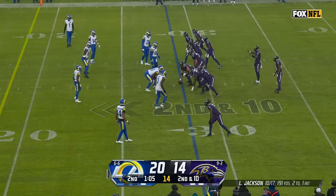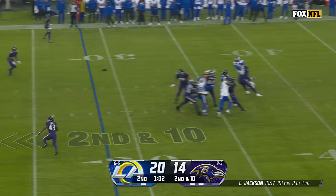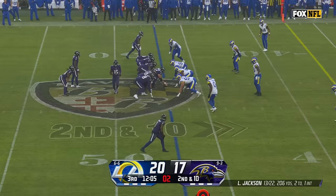Timing pattern and a toss for Zay Flowers. Light rain continues to fall, the Ravens on the move, down six. Final minute of this first half, Jackson threads one and Bateman's got his second catch of this drive. First down inside a minute.